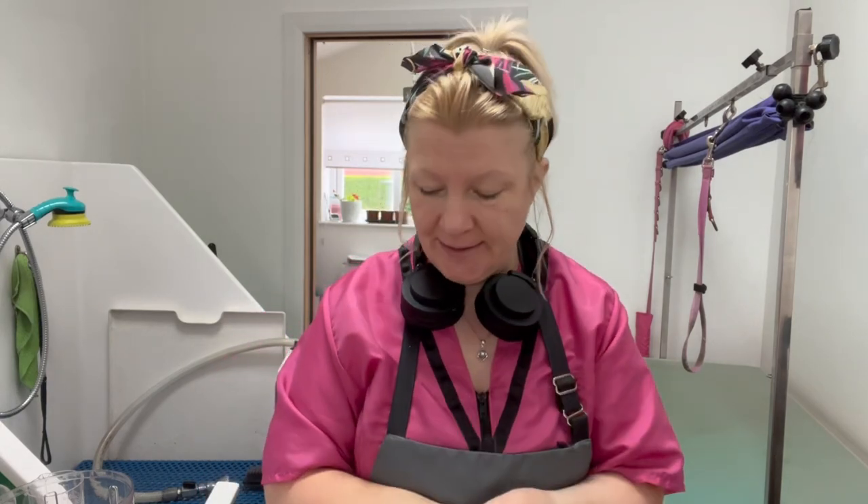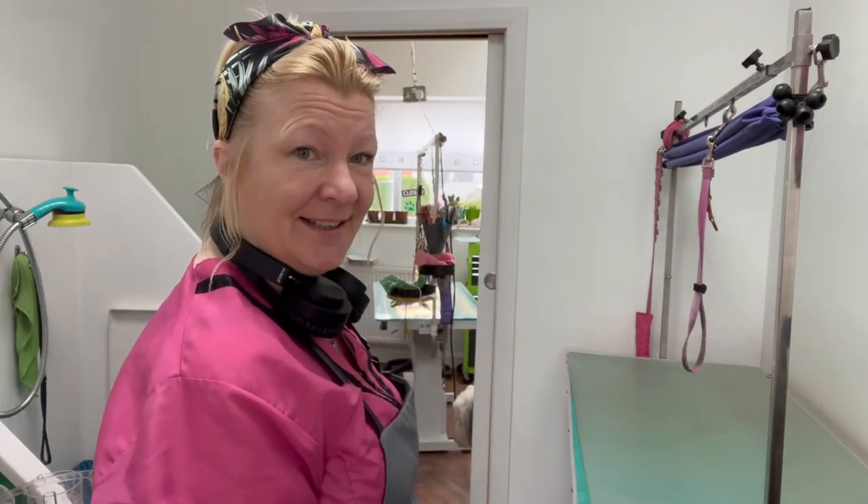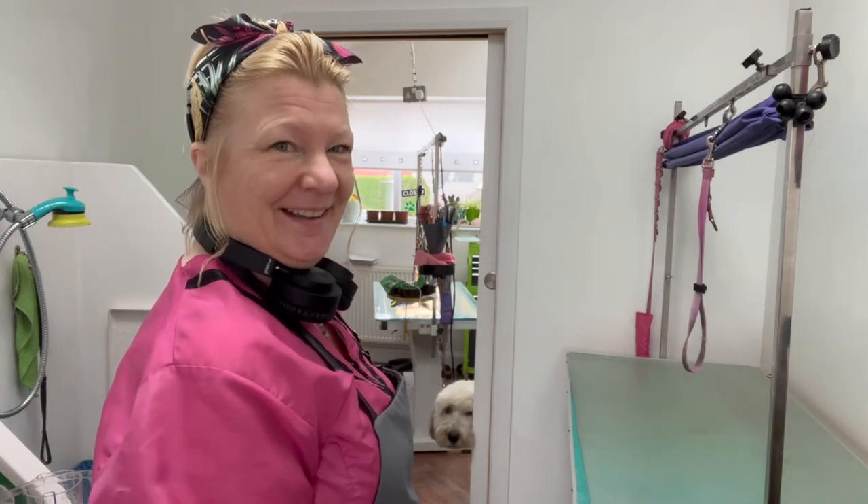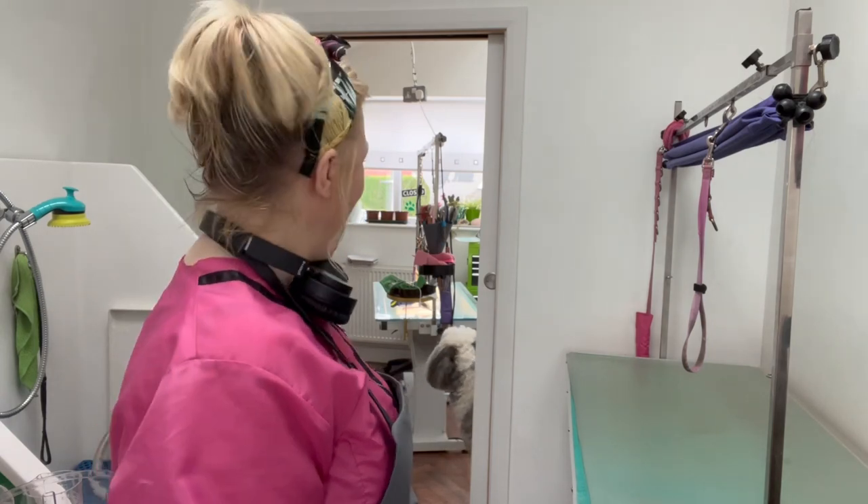Hello everyone. I'm just going to do another quick one today. I do a lovely - I don't know if you can just see his little head. Ted, Teddy. He's down there. I can hear your tail.